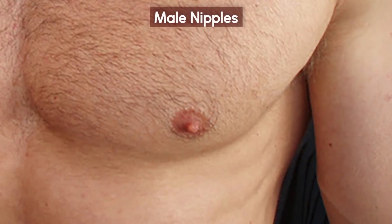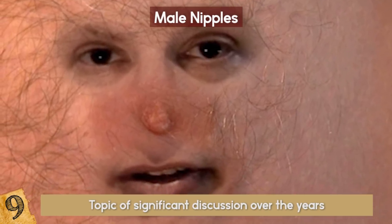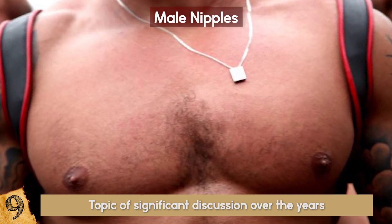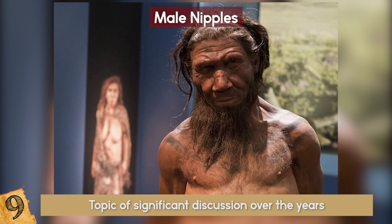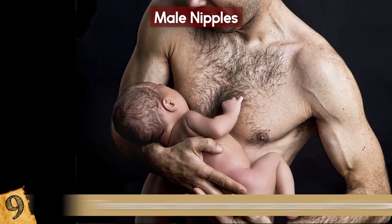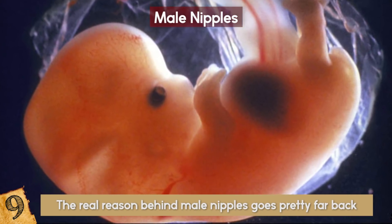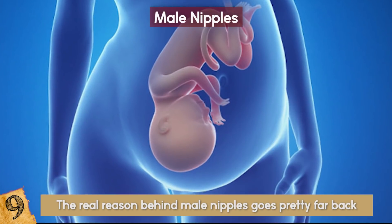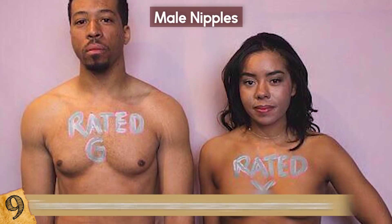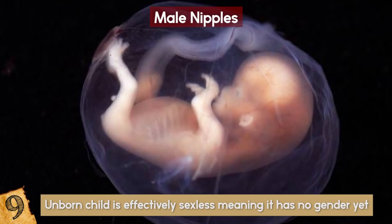Male Nipples. This has been a topic of significant discussion over the years and has sparked all kinds of weird arguments, one even stating that men have descended from women. This isn't true, but if you want to know the real reason behind male nipples, one has to go back all the way to your time as a fetus. Both men and women have nipples because in the early stages of fetal development, an unborn child is effectively sexless, meaning it has no gender yet.